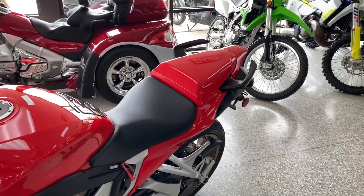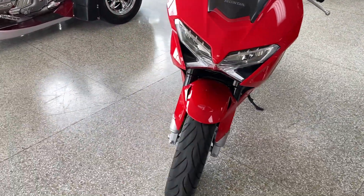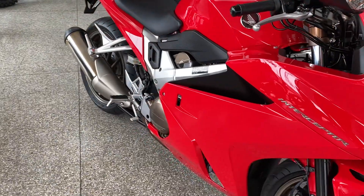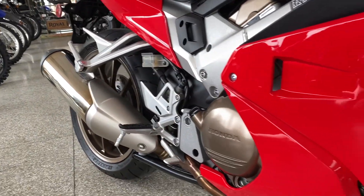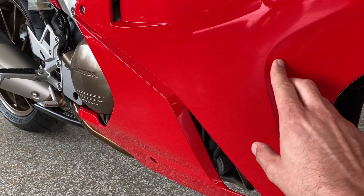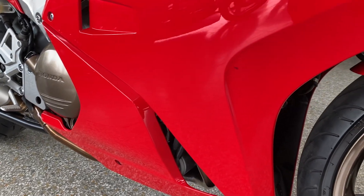The seat cowl is paint matched. One blemish I can see is right here in the front fairing — looks like a small little chip. Nothing too terrible; could even be touched up, I suppose.